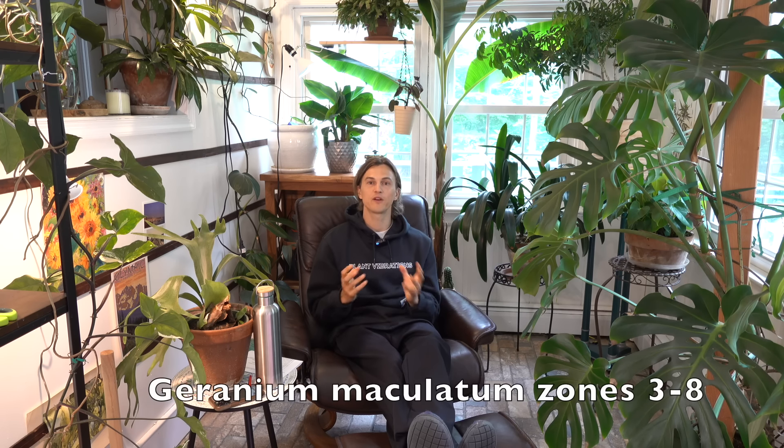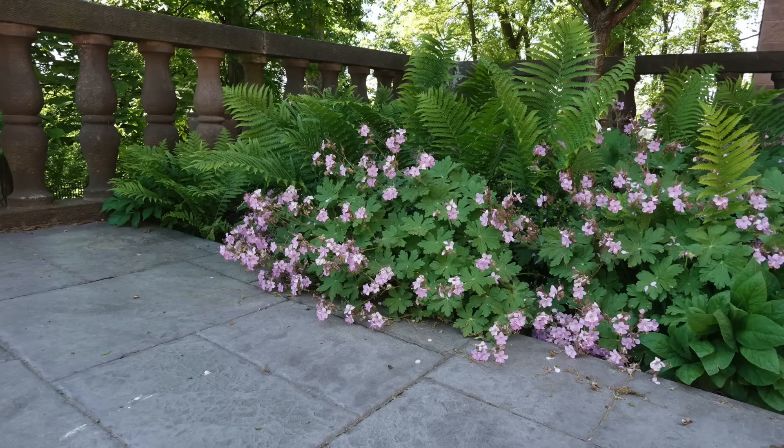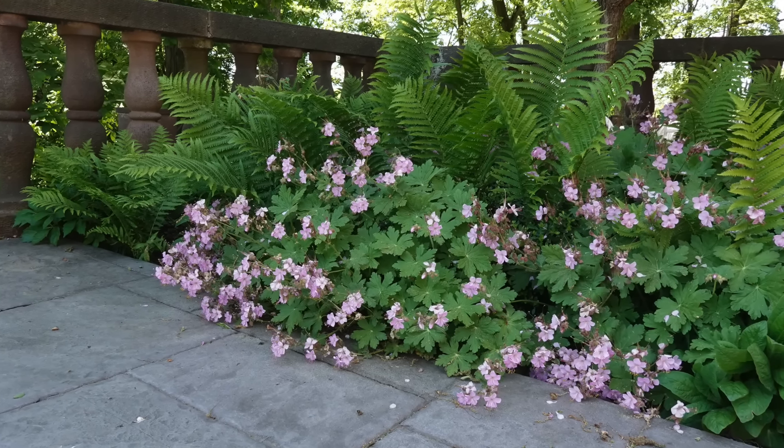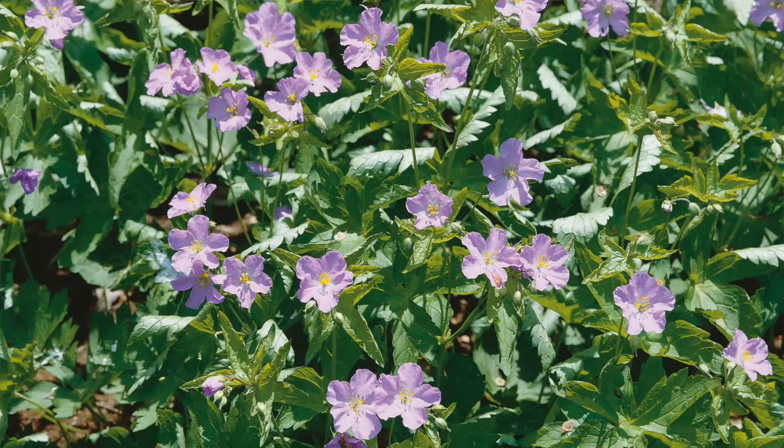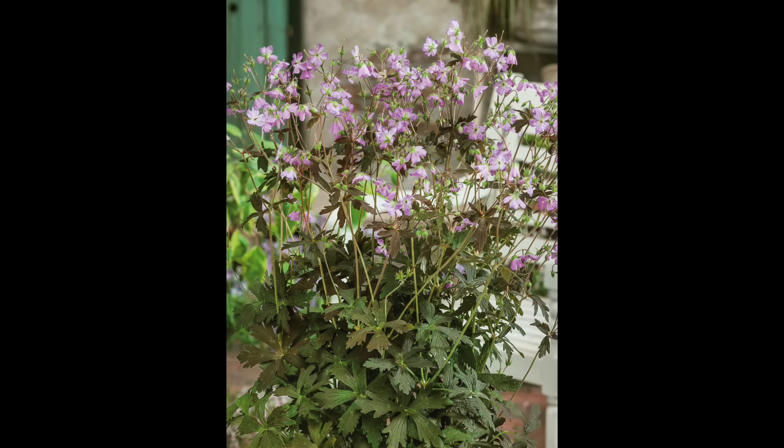One of my favorite ground-covering plants would be Geranium maculatum. This is a little bit of an aggressive geranium if given the right settings — which is sometimes what you want in a woodland garden. You want plants that are going to cover that forest floor, and Geranium maculatum does just that. If you want a cultivar that plays a little more nicely with friends without getting overly aggressive, check out the cultivar Espresso — it has a little bit darker foliage.